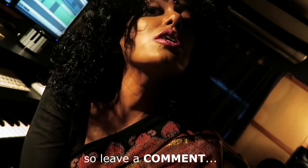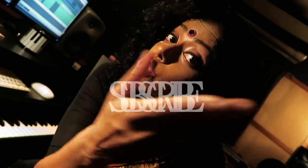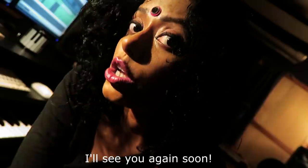I'd love to hear from you guys, so leave a comment, rate the video, share the video, subscribe to my channel, and don't forget to click on the bell icon to stay notified about all new uploads here. I'll see you again soon.